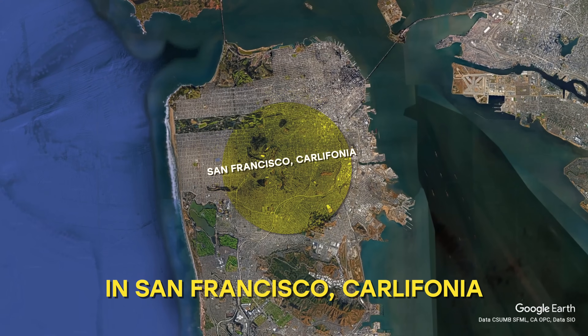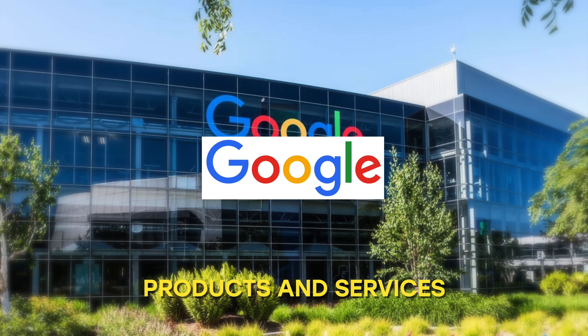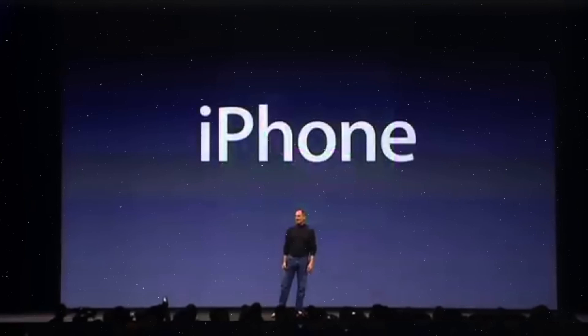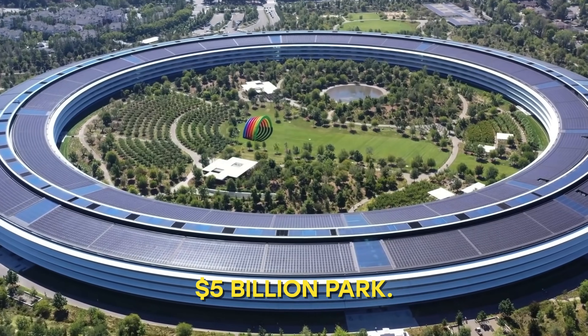Silicon Valley is a region in San Francisco, California, and is home to the biggest companies in the world that create most of the products and services we use today. It's the world center for innovation and also home to Apple's $5 billion park.